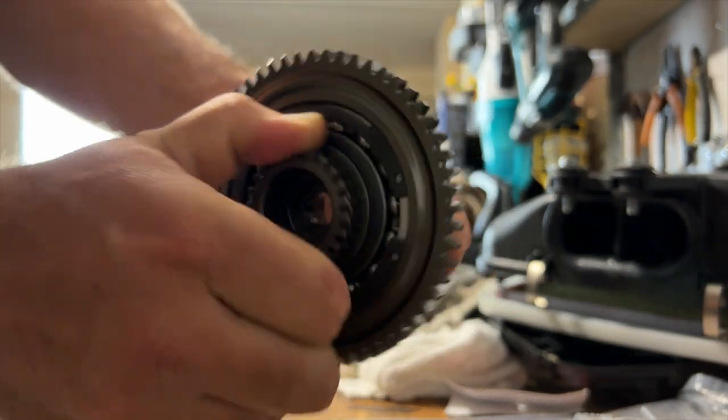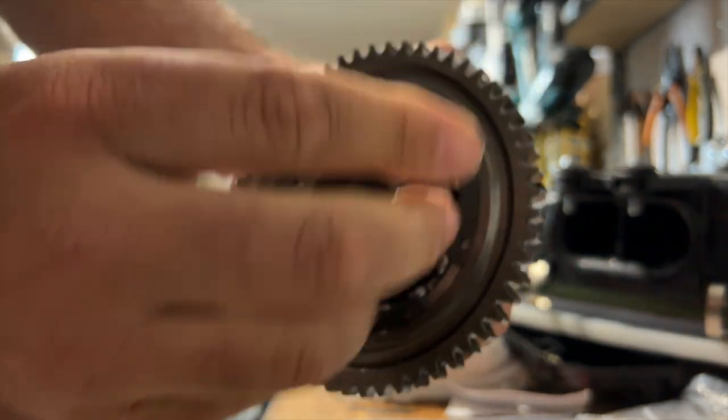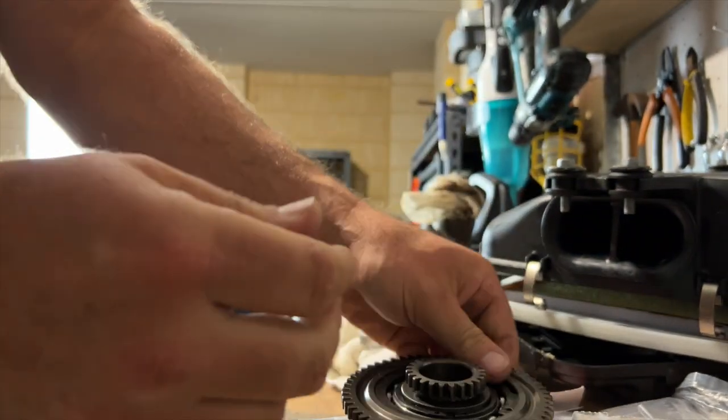It's spinning in both directions - one way it's spinning easier than the other - but that clutch is definitely, absolutely, completely naked.